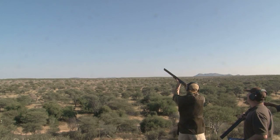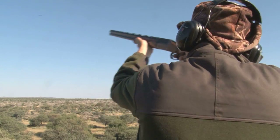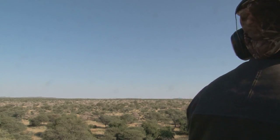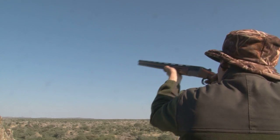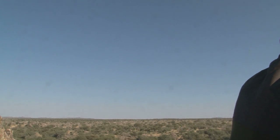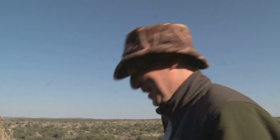We all give it a go, some with more success than others. Lucky second shot — the ribbing is not helping me shoot straight. Their schoolboy behaviour forces me to say rude words after yet another miss. It must be the heat.